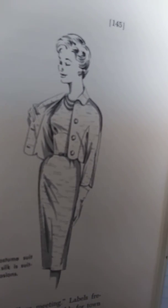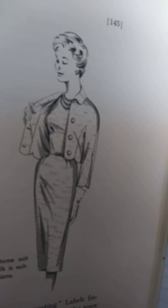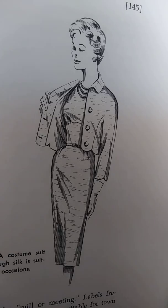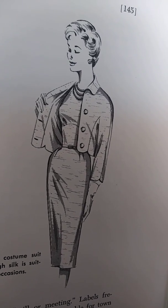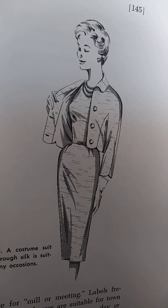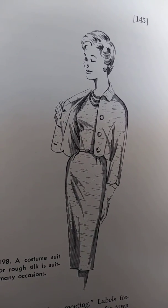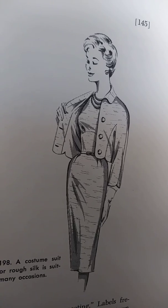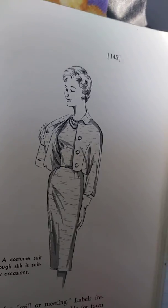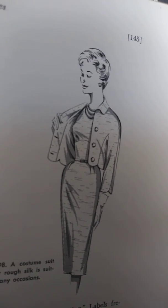Costume suits composed of sheath dresses and matching jackets or coats, as well as dressmaker suits that can be dressed up or down with accessories, are correct for anything between active sports and formal balls, particularly if those textures are versatile. Soft wool or wool-like textures and silk or silk-like suitings that remain fresh after a train or car trip to town, a day of shopping, a dinner, and theater in the evening fulfill this requirement. Shown here is a costume suit of wool or rough silk, which is suitable for many occasions.